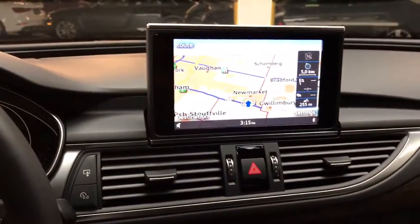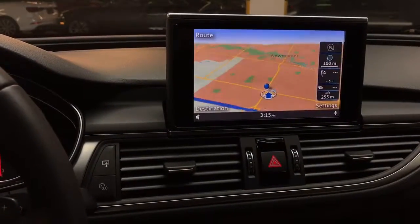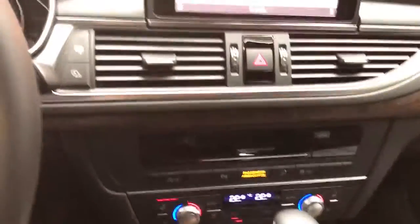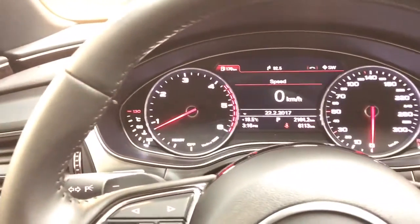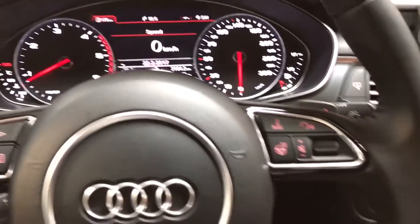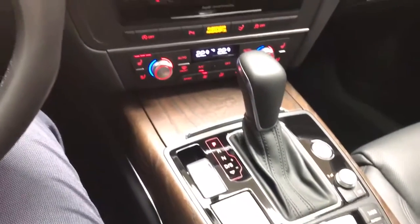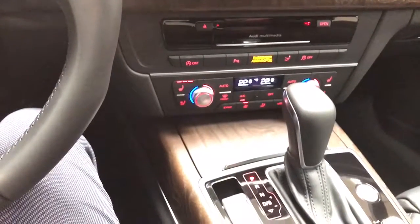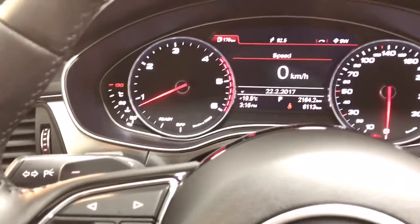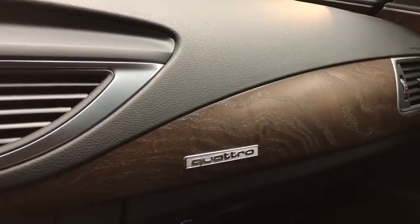The navigation is here as well, so you can see where we're located — right here in the heart of Newmarket at Leslie and Mulock. You have dual zone climate control right there. You also have the paddle shifters. This is mated with an 8-speed automatic Tiptronic, so you can actually shift through the gears manually. When you're on the highway doing about 120, you're less than 2,000 RPMs — probably at about 1,500 to 1,700 RPM. Beautiful wood trim with a matte finish — it's more natural looking.